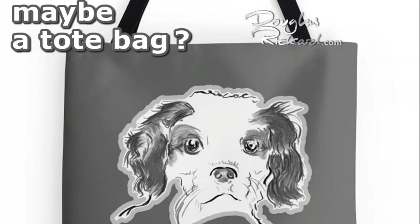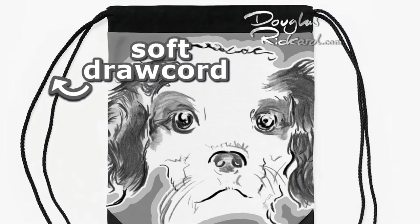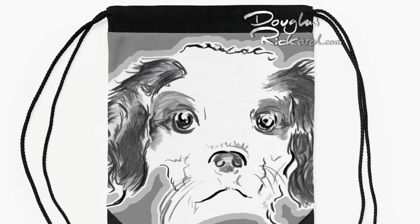Finally, how about one of the accessories available, like this woven fabric drawstring bag with a soft draw cord for those royal jaunts. Thank you for watching. Until next time, goodbye.